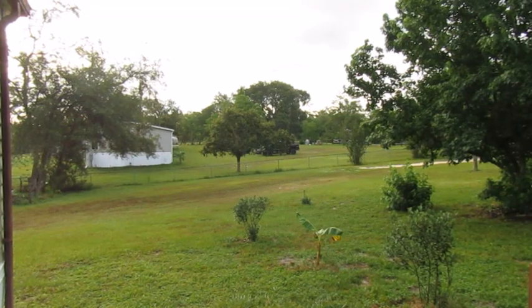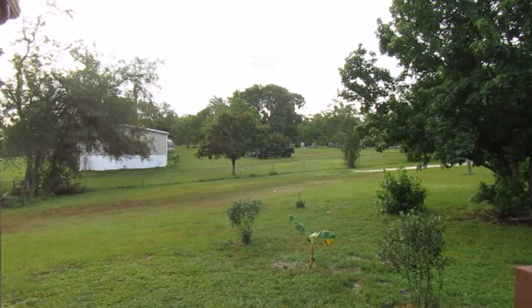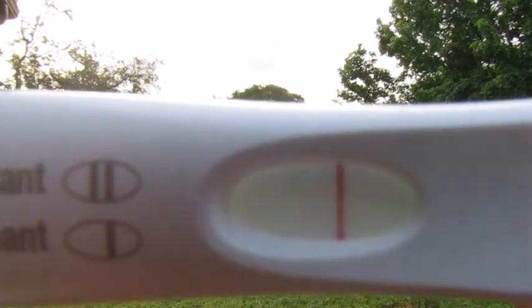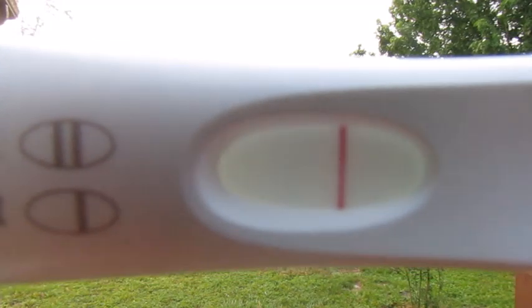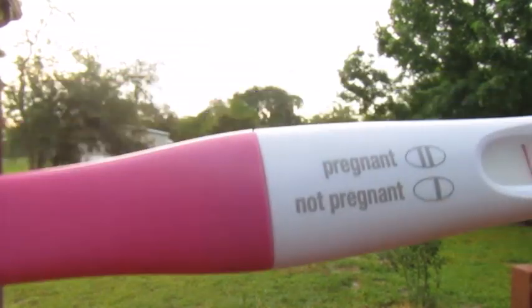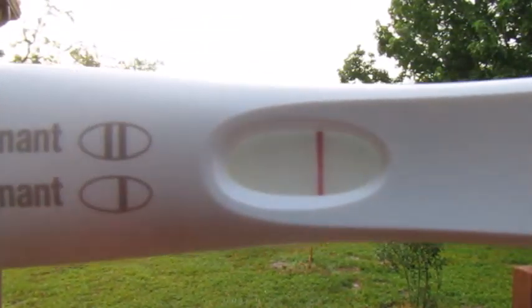Alright, three minutes should be up now. Let's take our first peek at this First Response for 10 DPO and see if there's anything on it. Yesterday's was completely blank — no faint line or anything. I've had bad experiences with First Response before; they've given me gray lines or indent lines, sometimes even the faintest of pink lines, and those ended up being cycles where I wasn't pregnant. But yesterday's test surprised me — it was completely blank, I've never seen one so blank. I noticed these are sometimes clear pink on some tests, but the rest of the test looks normal, just like any usual First Response.